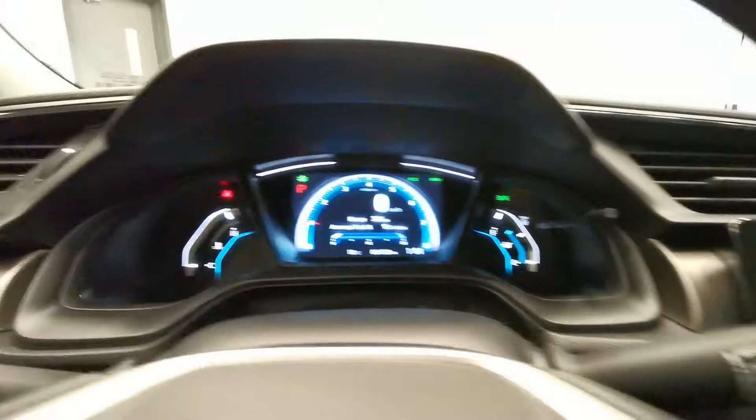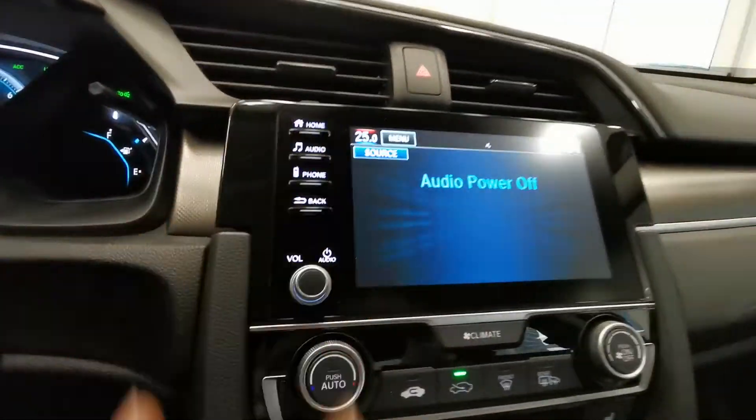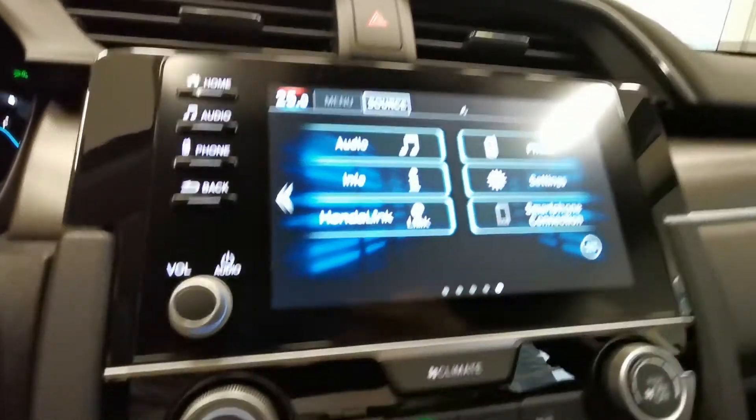Here is the mileage. Got the touch screen with all the buttons, and you got Apple CarPlay and Android Auto. Heated seats, brake hold.